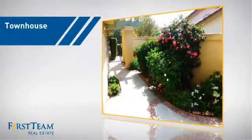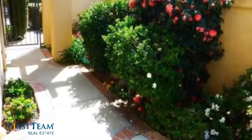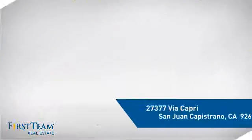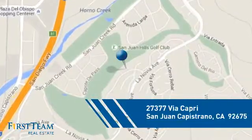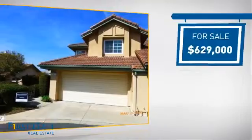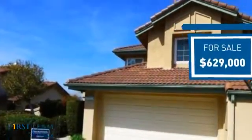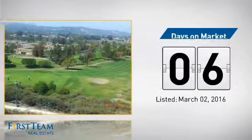This townhouse is a great choice for those who seek privacy, comfort, and convenience within an urban lifestyle. And it's located in this area. Currently listed at just under $650,000, it just went on the market this month.